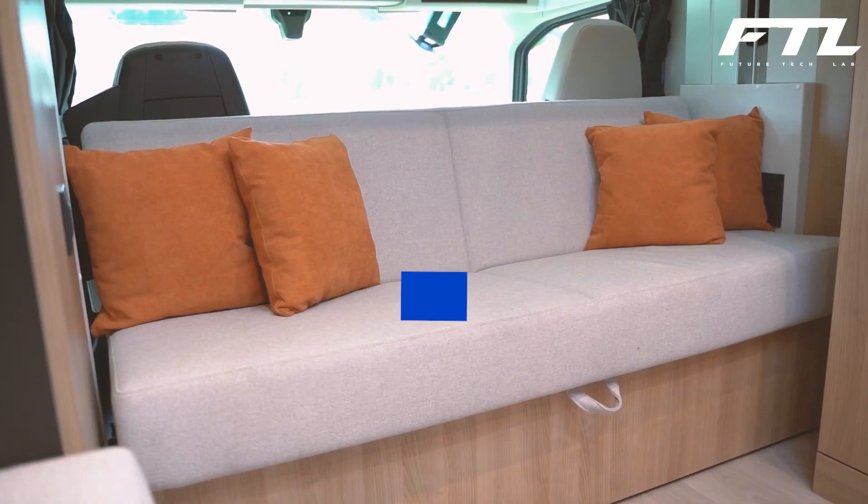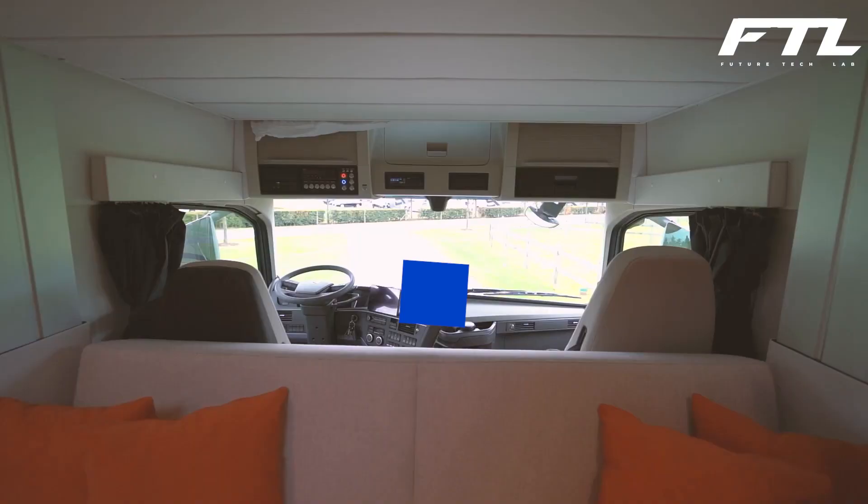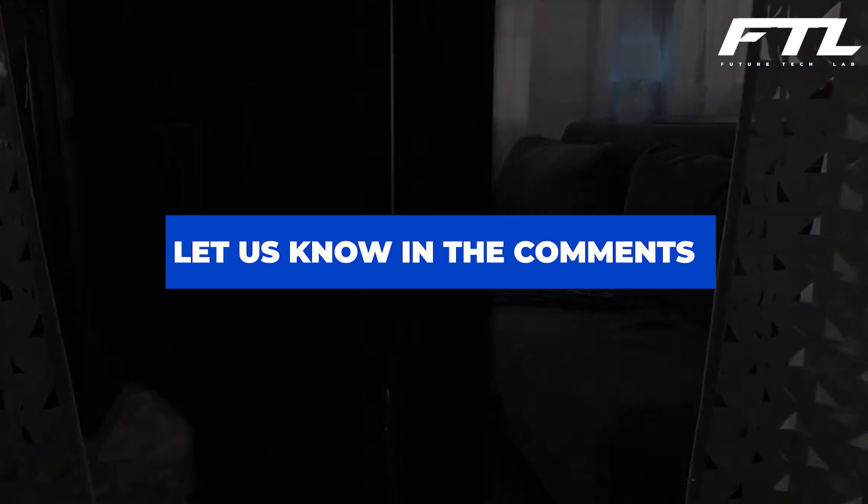So, what do you think about these mobile homes? Is this something you would consider? Comment below — let's engage! Also, if you are interested in more tech videos like this, please leave a like and subscribe. Don't forget to turn on the notification bell. Goodbye! See you in the next video!